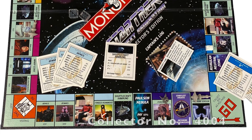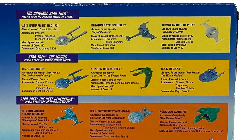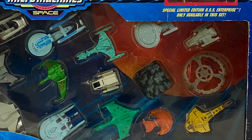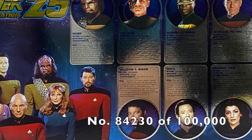Star Trek The Next Generation originally aired from September 1987 to May 1994, with 178 episodes over seven seasons. The series was set a century after the original and introduced such iconic characters as Captain Jean-Luc Picard, Data, Wesley, and the Borg.